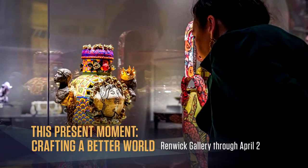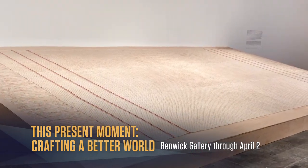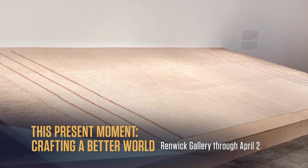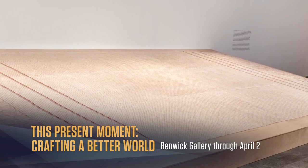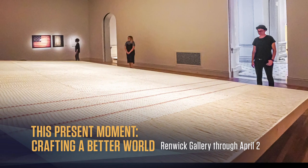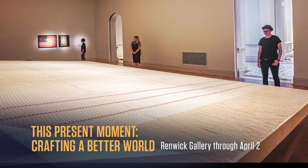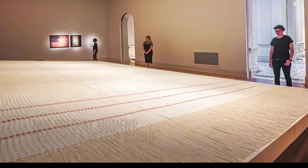Here are a few standouts. Sonya Clark's Monumental recreates a gigantic version of the dish towel that Robert E. Lee used as a flag to signal his surrender at Appomattox. The scale of Clark's work counters the weird banality of Lee's dishrag flag, probing at the idea of how we might design instruments to communicate peace.